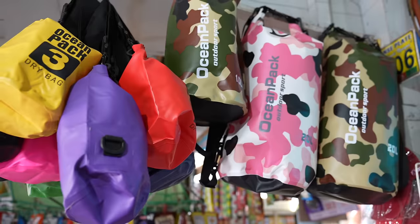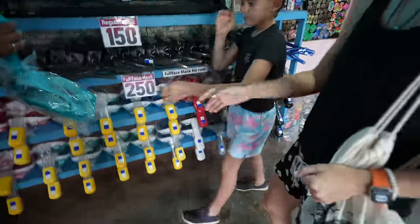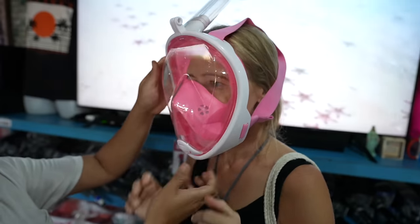The rental shop is called Yazi, and it's one of the more popular ones in Puerto Princesa because of their sanitation of the masks, their cleanliness, their supply, and their awesome shop. They've got a big TV showing you what you're going to see when you get to Starfish Island — that's going to be your first stop. They're awesome products here and everyone is very friendly.